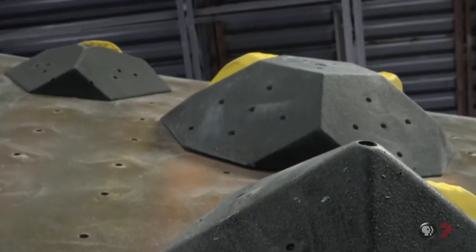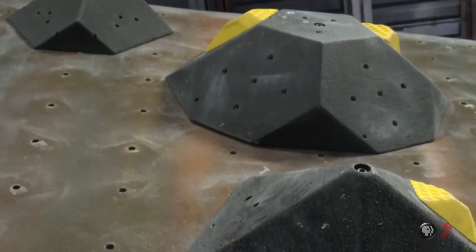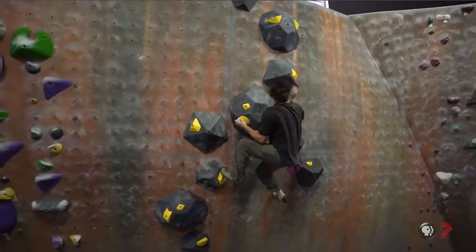Being creative and creativity in route setting is huge. You have to be creative every day. You're always trying to come up with new movement, new moves, new tricks, new anything you can come up with.